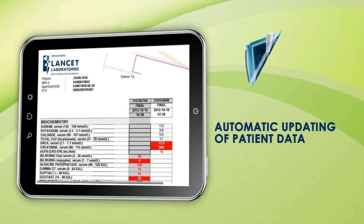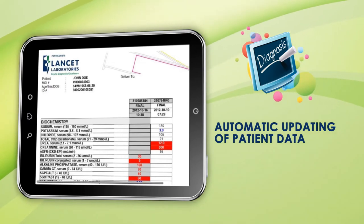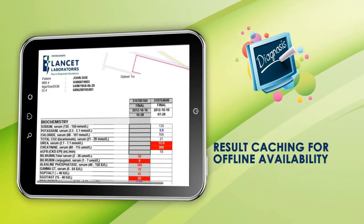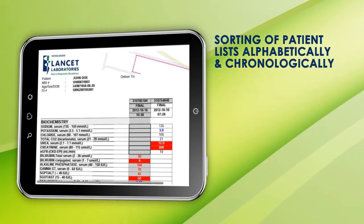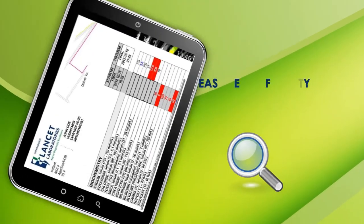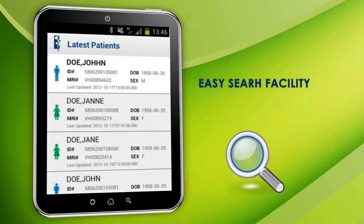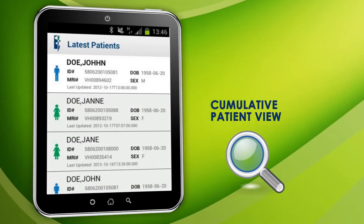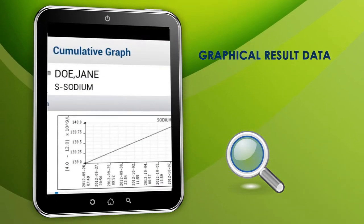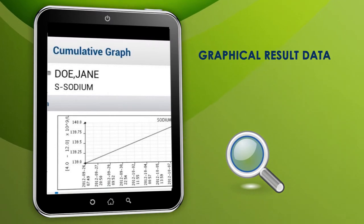Additional features include automatic updating of patient data, result caching for offline availability, sorting of patient lists and results either alphabetically or chronologically, an easy search facility, cumulative patient view or a cumulative test view, and results can also be displayed in a graphical format.